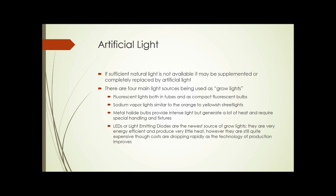Artificial light is one of the biggest issues of indoor growing. If sufficient natural light isn't available, it can be supplemented or even completely replaced by artificial light. There are four main light sources being used as grow lights today: fluorescent lights, both in tube form and as compact fluorescent bulbs; sodium vapor lights, which are similar to the orange to yellowish street lights we see; metal halide bulbs, which provide intense light but also generate a lot of heat and require special handling and fixtures; and LEDs or light emitting diodes, which are the newest source of grow lights. They're very energy efficient compared to other sources and produce very little heat, though they're still quite expensive, although costs are dropping rapidly as the technology improves.